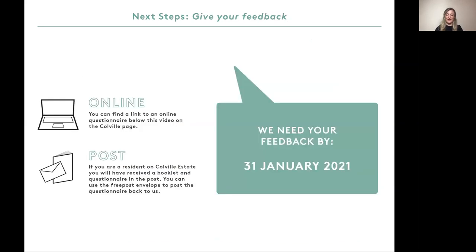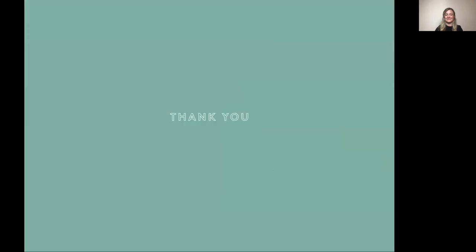Thank you for getting this far. We would love to get your feedback on what we are proposing. You can find a link to an online questionnaire below this video on the Coval page. If you are a resident on the Coval Estate you will have received a booklet and questionnaire in the post. You can use the free post envelope to post the questionnaire back to us. We would like to receive your feedback by the 31st of January 2021. Thank you for taking the time to watch this presentation.